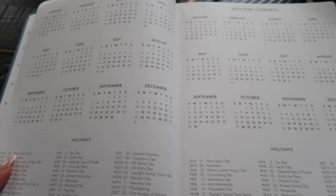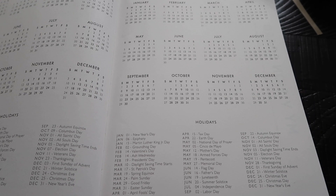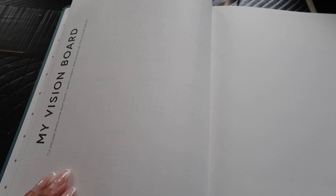The next couple of pages are a 2023 and 2024 overview so you can see where the days fall and any holidays for both years. Then here is the vision board — a huge blank space that says 'My Vision Board,' and it says cut and paste photos, write down words, quotes, prayers, draw pictures, etc. This is where you can write down any visions you feel like God has really been speaking to you about.